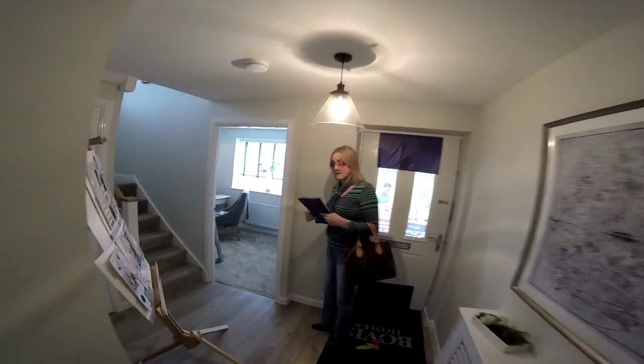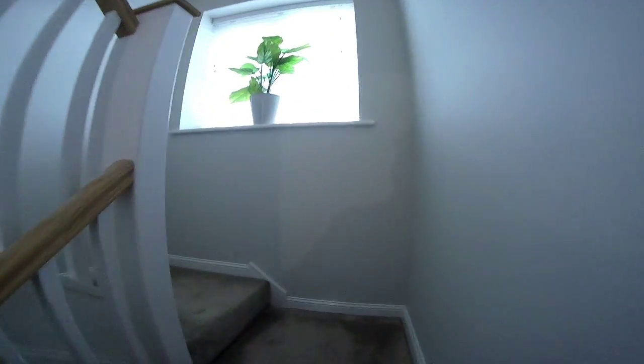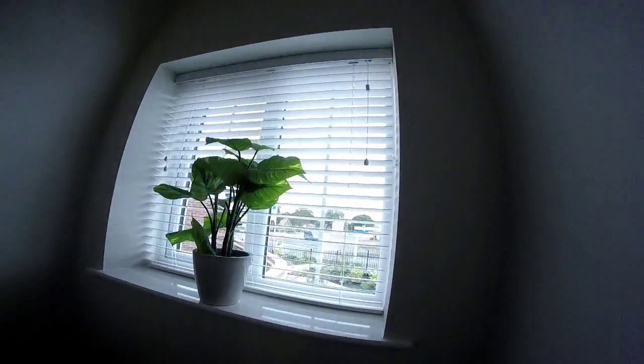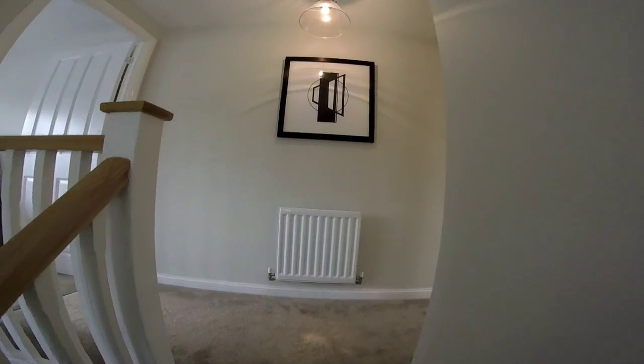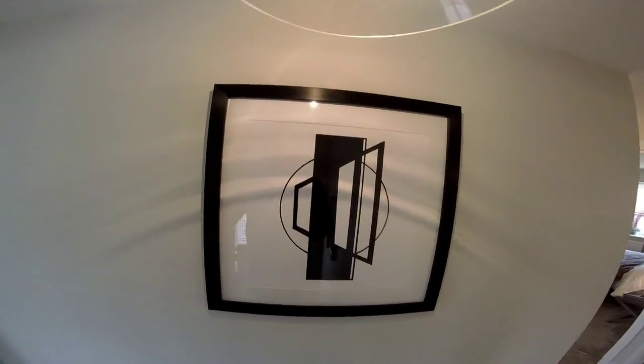Going upstairs — there's a twisting staircase with a lovely double window letting lots of light in. The wall in front as you come up offsets the landing in a way that's quite pleasing.